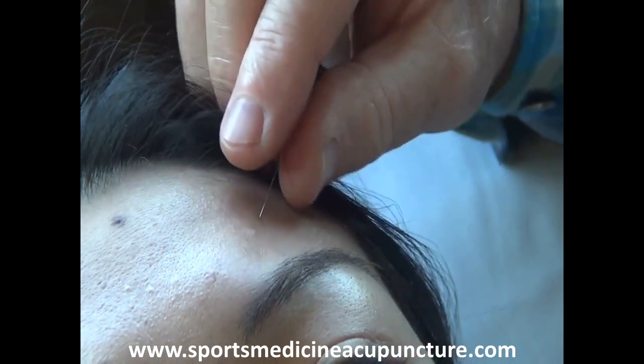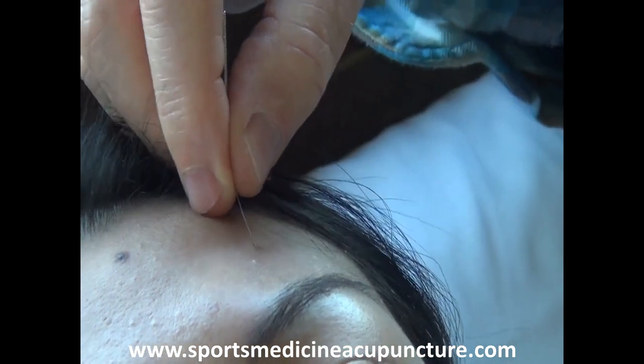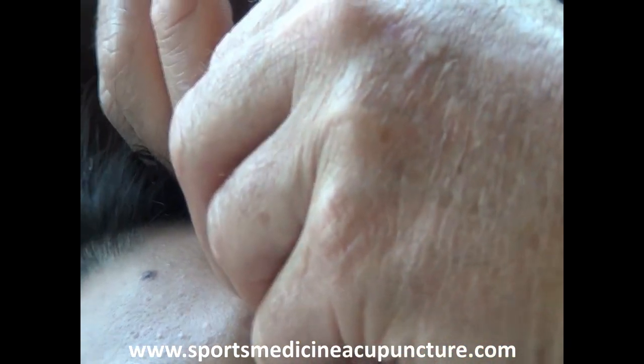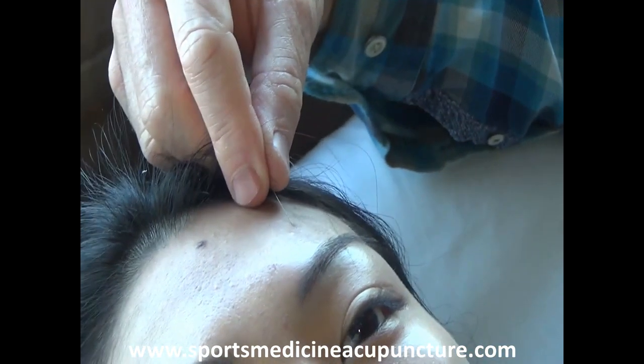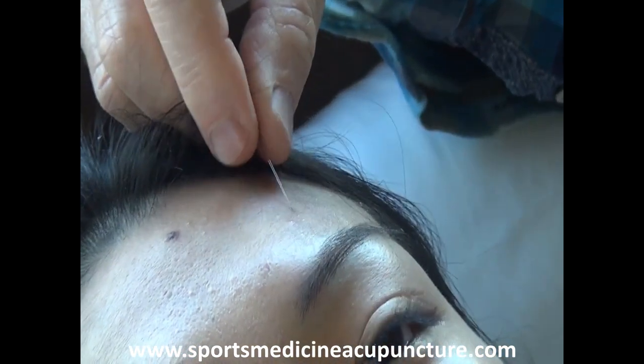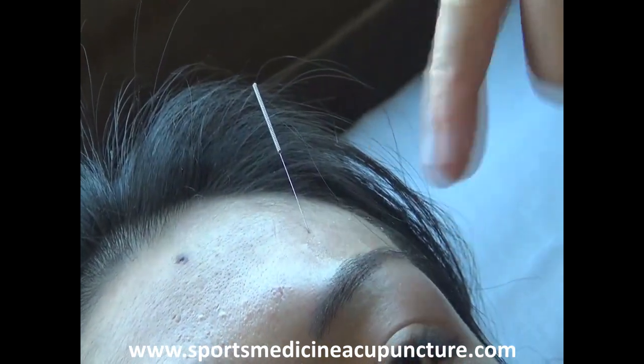Now, in conditions such as Bell's palsy, what we can do from gallbladder 14 — the motor point of the frontalis — is to angle it inferior. Because of the paralysis with Bell's palsy, you won't be able to raise the eyebrow.